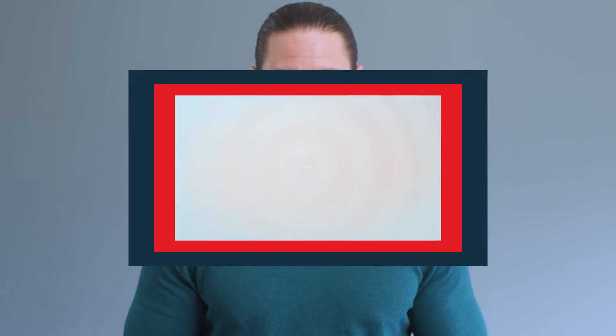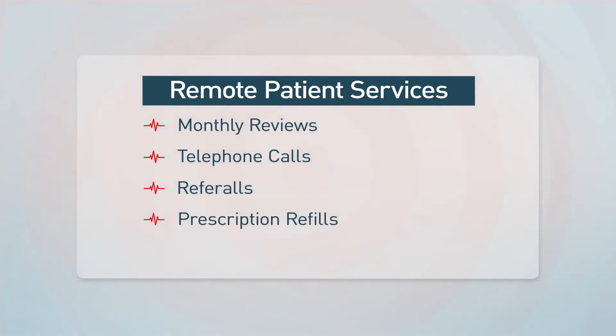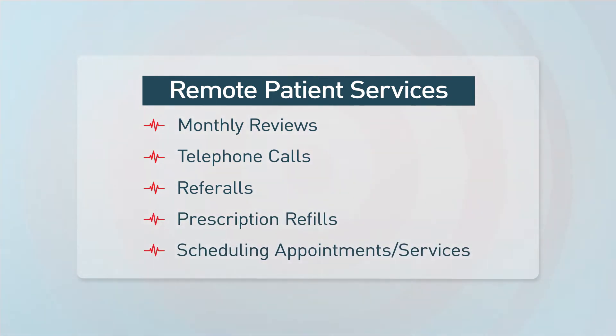Services are delivered through remote or non-face-to-face interactions so your patient can stay at home in between visits. These services include, but aren't limited to, telephone calls, referrals, prescription refills, and interactions with other providers.